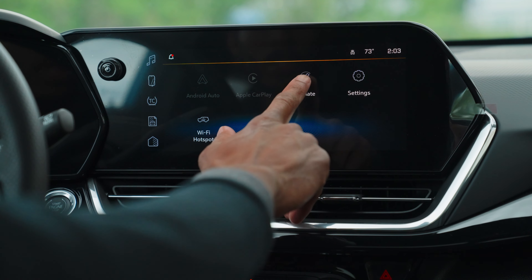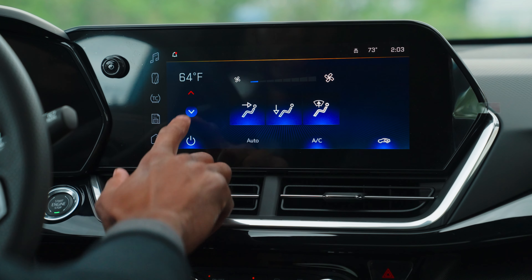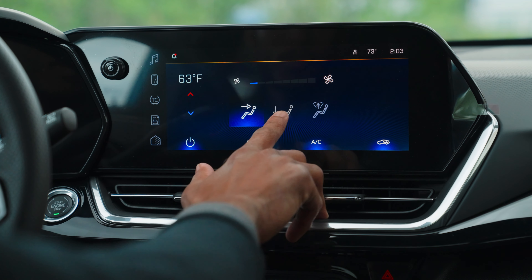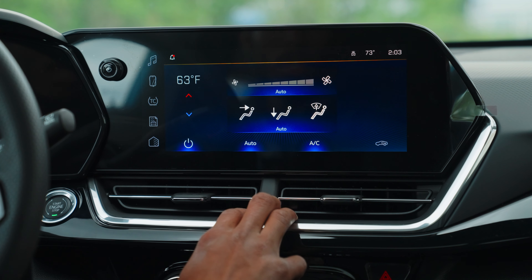You can also access the climate controls from the touchscreen. You've got your temperature control over here on the left. You can change the direction that the air comes through, and you have your fan control.